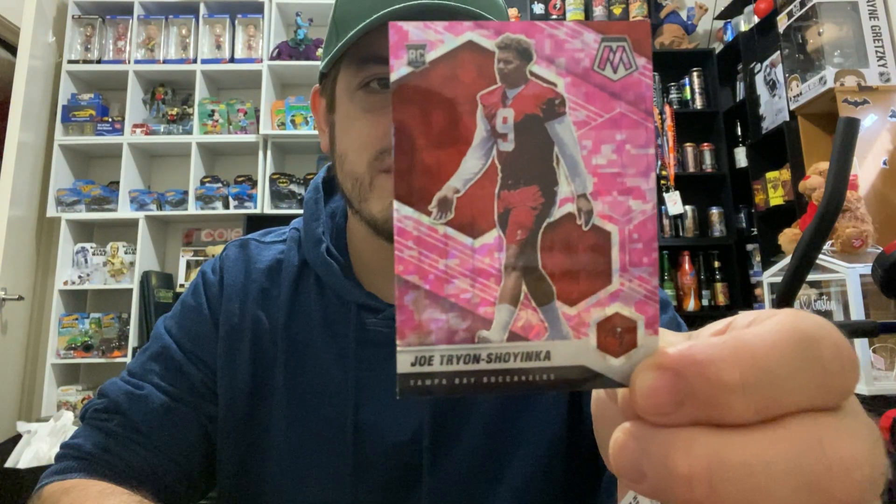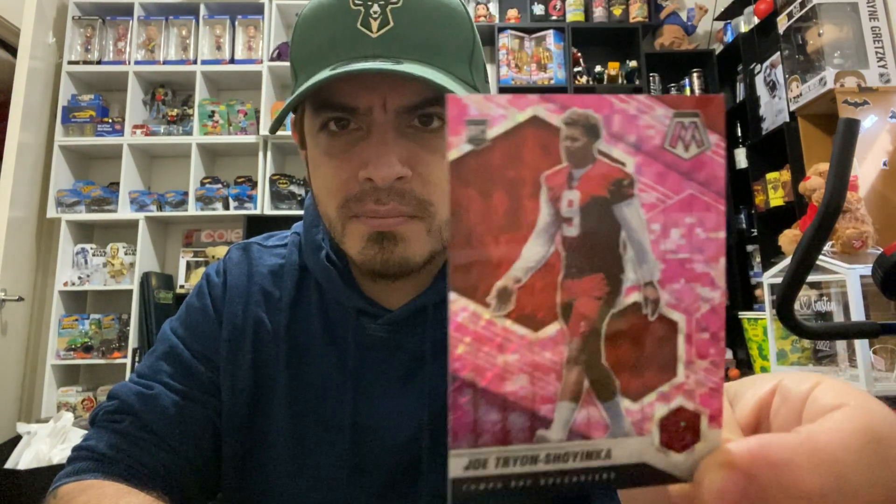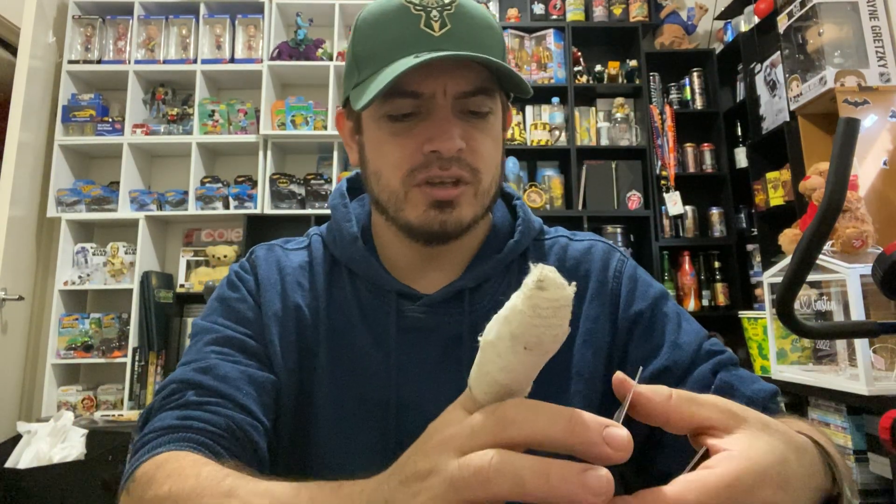Okay, let's see what's in the bonus pack — anything good? It's in black packaging, a little black baggy. Let's see — okay, you get three cards. First one is Joe Tryon-Shoyinka for the Tampa Bay Buccaneers. What is that? That is a pink prism rookie card! Joe Tryon-Shoyinka — hard to pronounce but looks like a very lovely card. So glad I got that one!